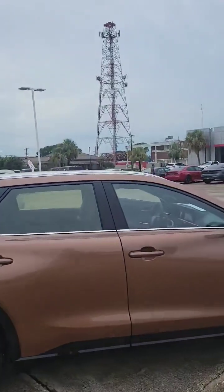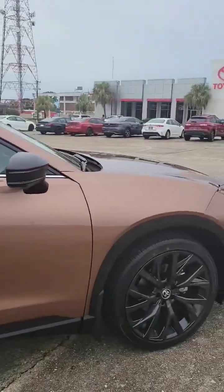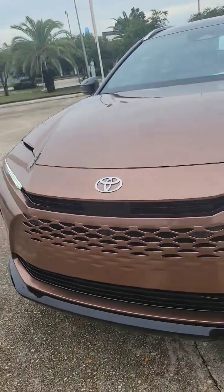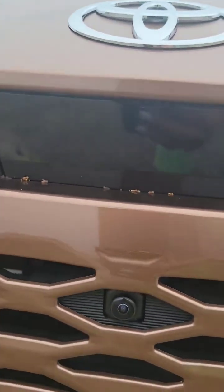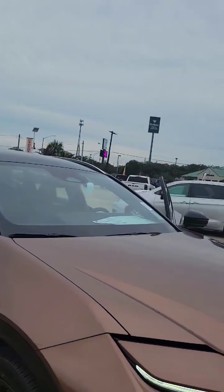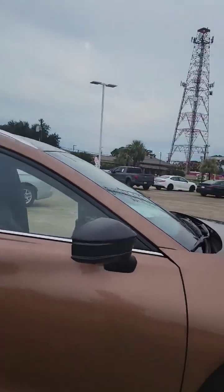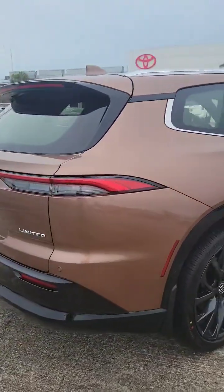You'll also notice on the top you have that panoramic fixed glass roof. You're also going to have your auto leveling headlights right in the front. All the sensors that you see here, the camera there, and the sensors all the way around — that is going to be for your panoramic digital rear view mirror, but also the panoramic view monitor. You'll be able to see all around the vehicle itself with pressing a simple view button.